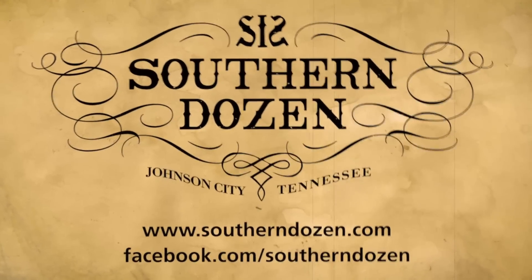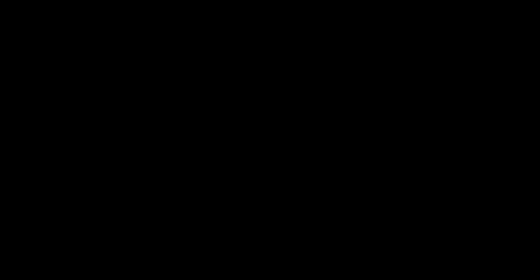For more info, visit southerndozen.com or facebook.com/southerndozen.